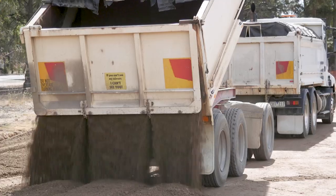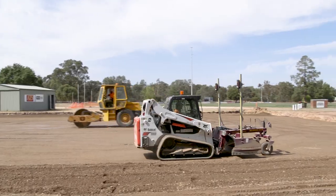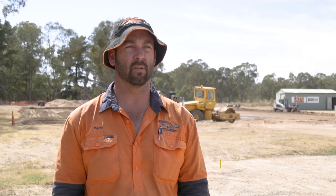Jackson Earthmoving are a local company using this glass sand for projects around our region. The recycled glass is a great product to use that otherwise would have gone into landfill. It also gives us innovative options for the future.